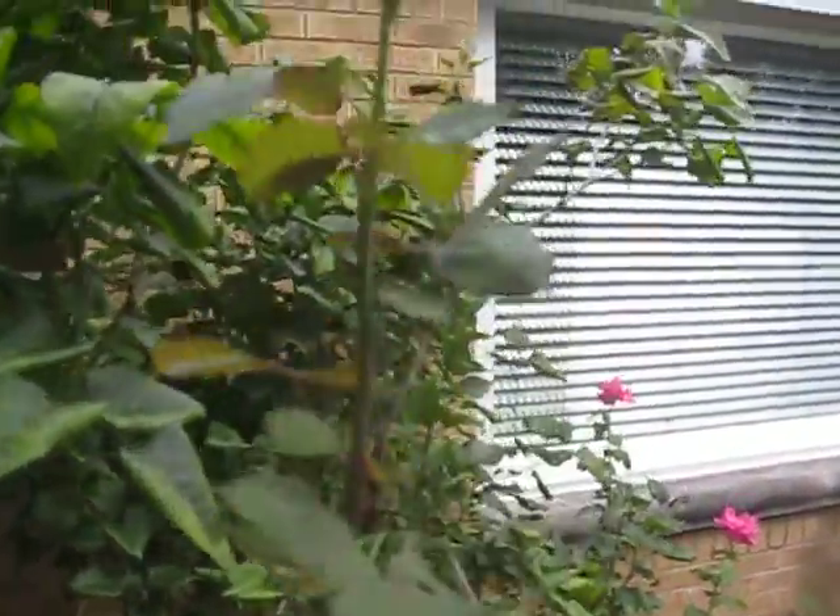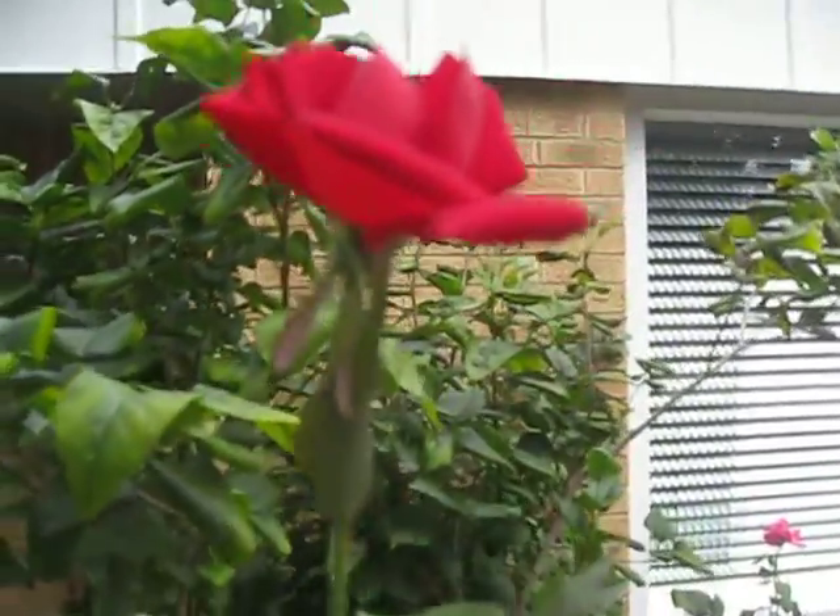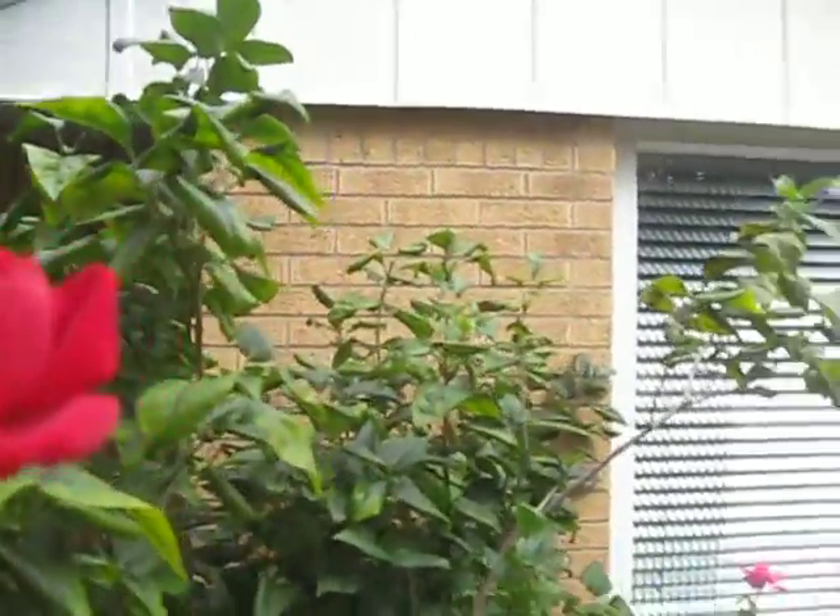Look at that. Pretty good, huh? I'm six foot four and it's nearly as tall as me. It's up in the garden — we're going to measure it.